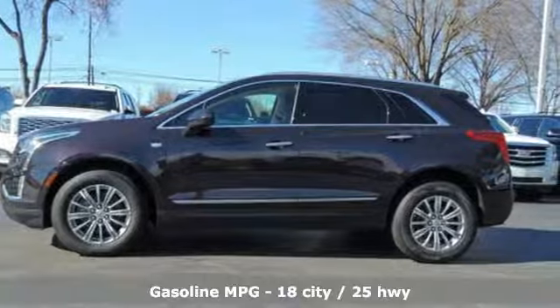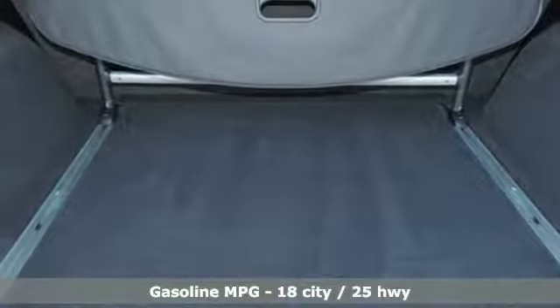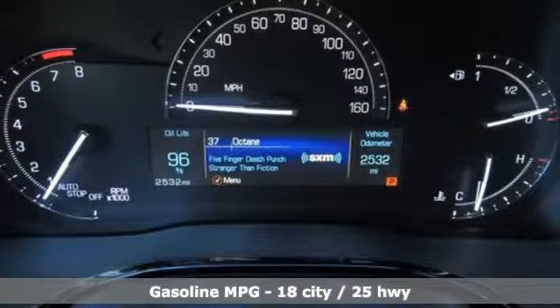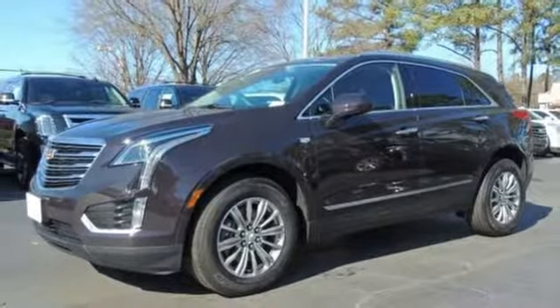It comes with all the amenities you need: V6 engine, gas pressurized shocks, streaming audio, doors and push-button start proximity key, and front heated leather bucket seats.